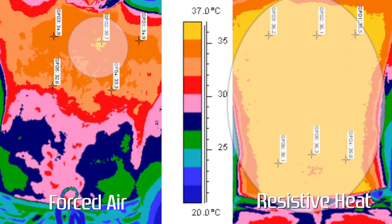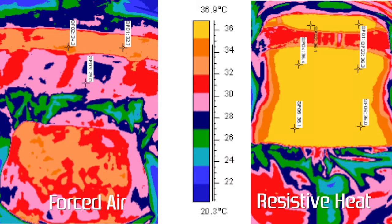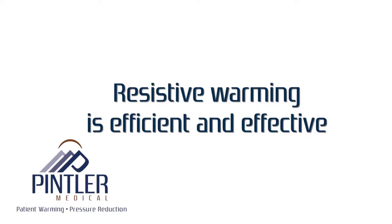Conductive warming delivers a very broad area of tissue warming, ten times larger than forced air. The same holds true for a female subject — topical warming versus tissue warming. These images tell the story. Resistive warming delivers more thermals to the patient with minimum loss of energy. Resistive warming is delivered to the patient in the most efficient and effective method.